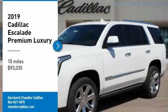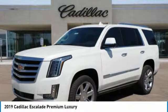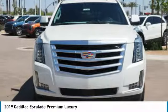Come test drive the 2019 Escalade. A full-size luxury SUV, the Cadillac Escalade stands for A-list style.